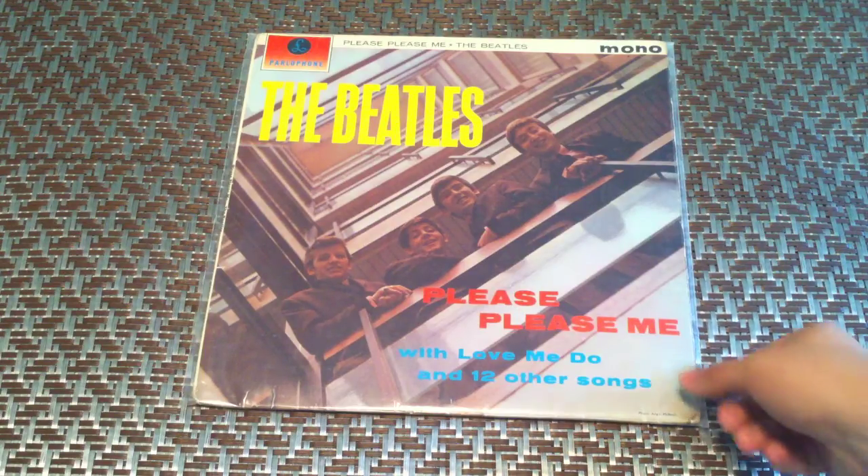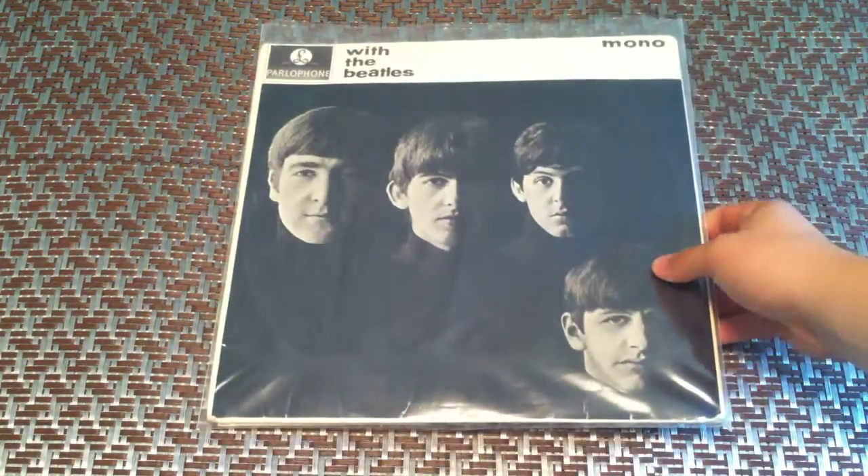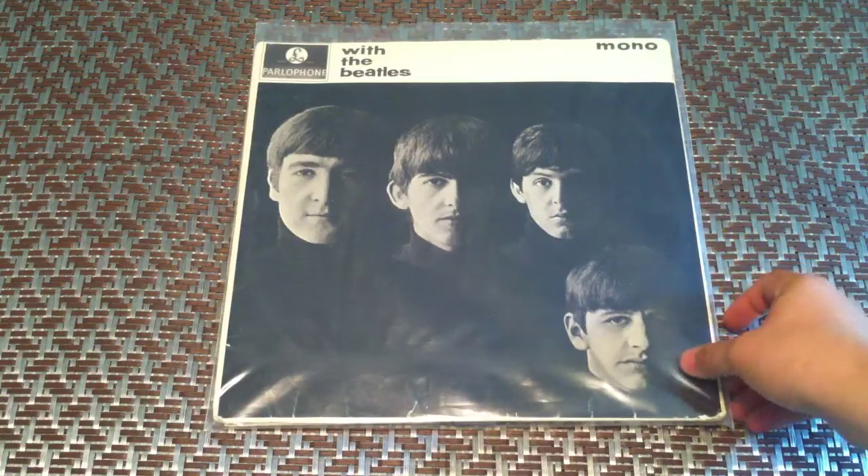This is Beatles' Please Please Me. It is a third press. That is mono. All the Beatles records I have are going to be in mono, minus the ones that were only made in stereo.